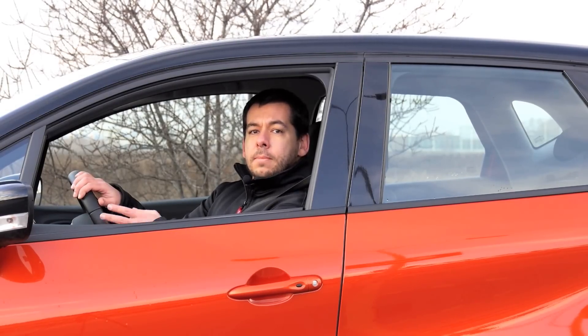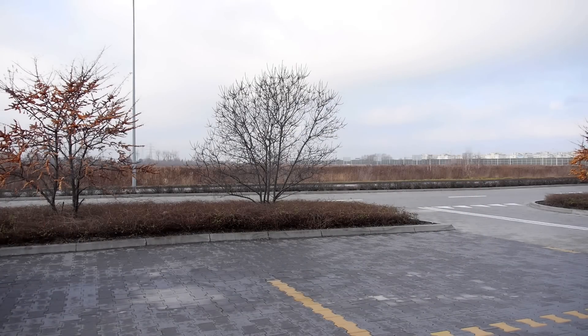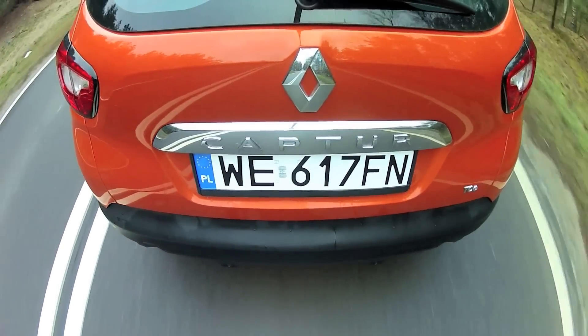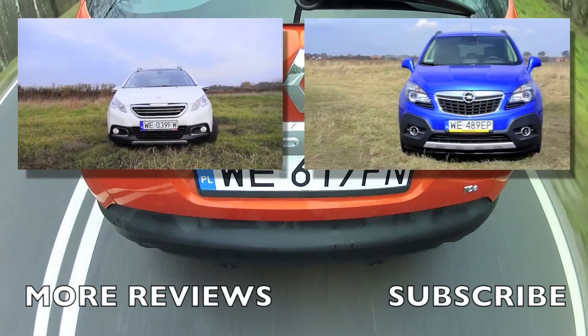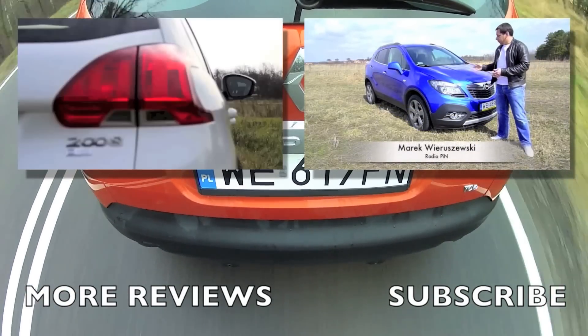I admit I didn't expect much from the Renault Captur, and now I'm really pleasantly surprised. The car turned out to be much more fun than I expected. I do realize some of you may prefer the more refined design of the Peugeot 2008, but the Renault Captur is a car I could imagine in my driveway. If you're looking for a small crossover, watch my reviews of the Peugeot 2008 and Opel Mokka. Leave any questions or comments below, and please subscribe to my channel.